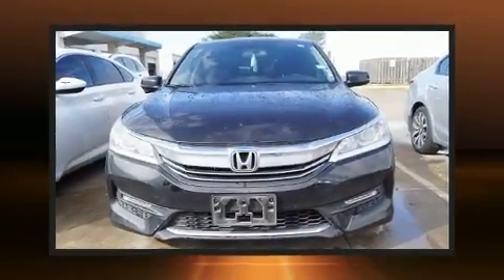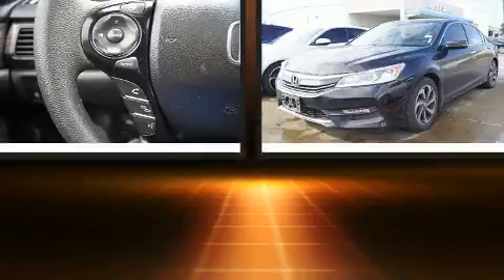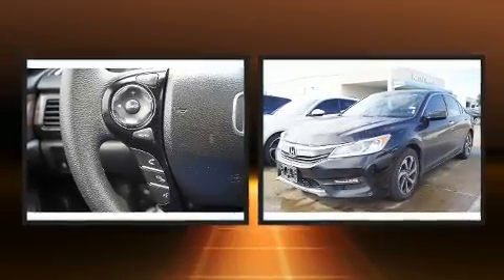You can expect a lot from the 2016 Honda Accord. This four-door, five-passenger sedan still has less than 90,000 miles.